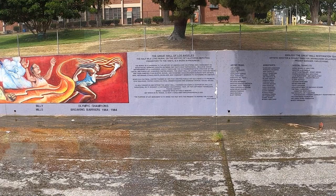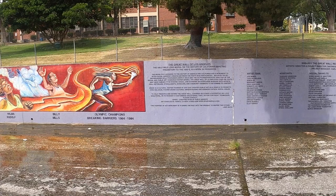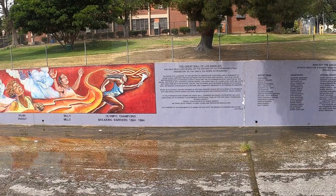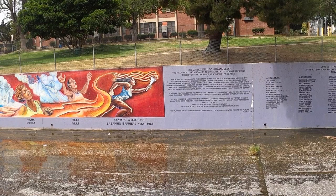All right, here's all the details. The Great Wall of Los Angeles — the half-mile-long mural on the history of California, depicting prehistory to the 1950s, which is a work in progress. The mural is a landmark to the history of America and California and a monument to interracial harmony created between the youth who participated. Begun in 1976 by distinguished UCLA professor Judith F. Baca and the co-founder and artistic director of the Social and Public Art Resource Center, SPARC. The Great Wall of LA employed over 400 youth and their families from diverse social and economic backgrounds, working with artists, oral historians, ethnologists, scholars, and community members to determine its content. And it ends with her quote: 'The purpose of any monument is to bring the past into the present to inspire the future.' Amen to that.